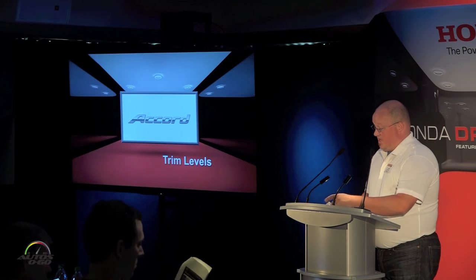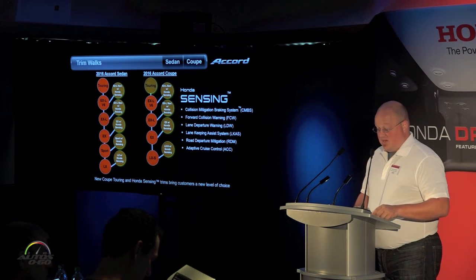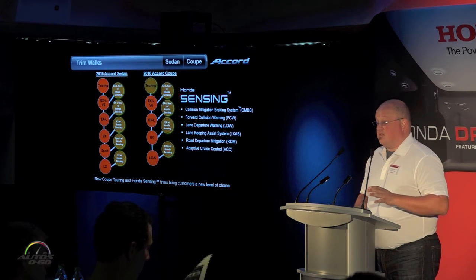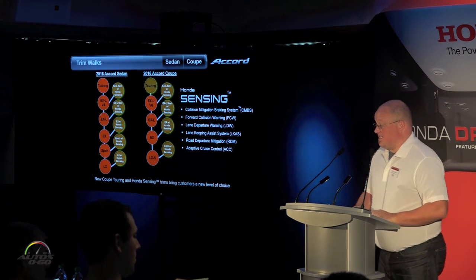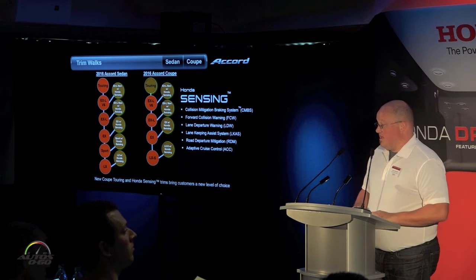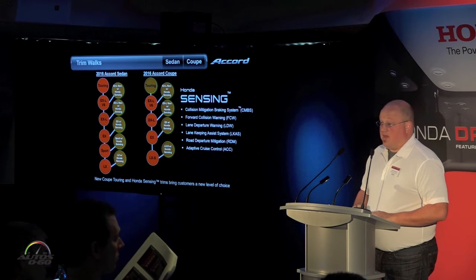One of the things that is new for us is we're going to make the Honda Sensing suite available on everything from LX through Touring. The customer will have the ability to choose Honda Sensing starting with the LX grades, and on Touring grades Honda Sensing will be standard. And as you can see, that'll even apply to the coupe models.